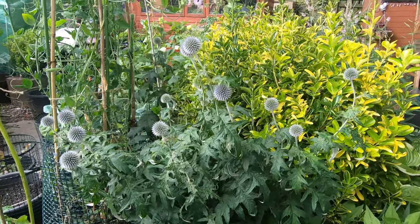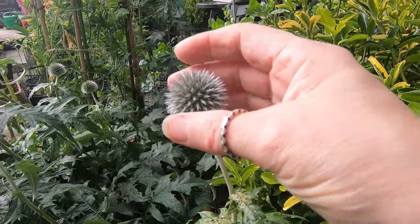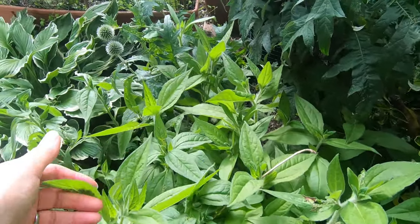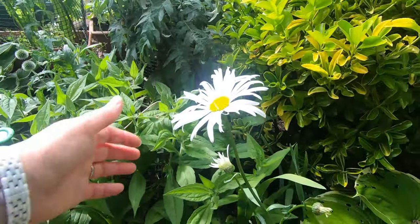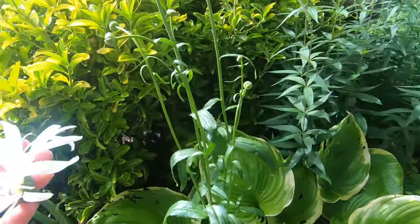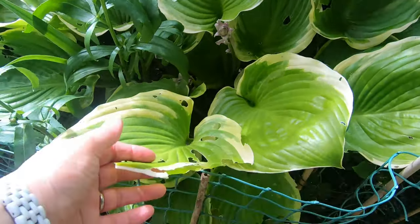Then echinops, which are fun looking, sort of architectural and prickly. And this is a perennial rudbeckia that will be starting to flower in the not too distant future. And this big daisy — I don't know what kind it is but it's a perennial that comes back every year. Bits of that are dotted all over the place; it does grow very, very well and take over. The big hosta here that the girls have been having a chomp on.